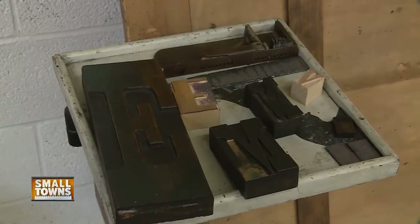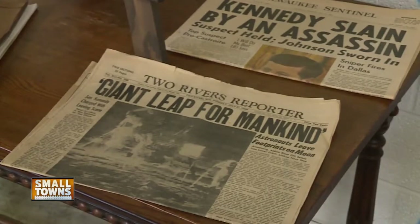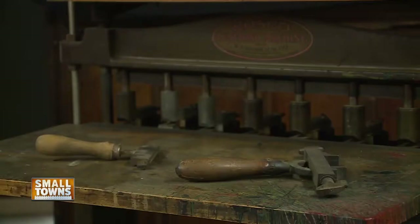If you grew up with newspaper headlines, particularly prior to 1970, the type that was used on those headlines came from Two Rivers, Wisconsin.